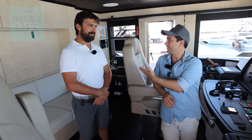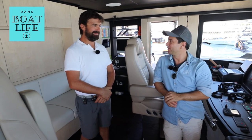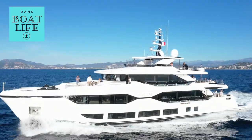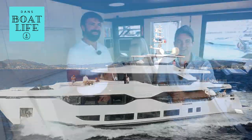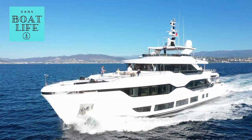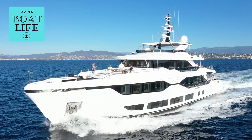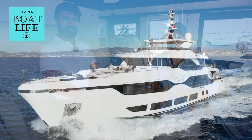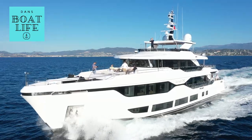G'day guys. I'm here with Alfredo. Thanks for a really enjoyable test drive this morning. It's always fun to drive the boat. So yeah, we're here in Cannes on the Majesty 120 — it's actually like 123 feet, something like that. We've just had an experience of driving the boat out on the bay here.